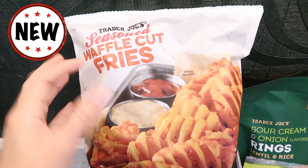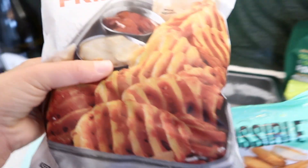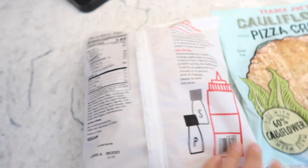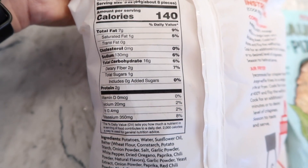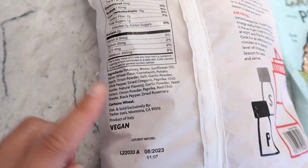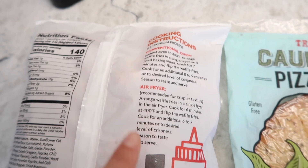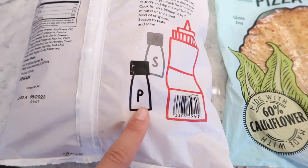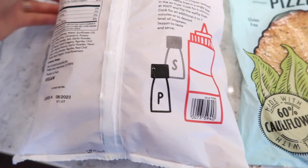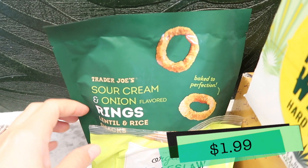Also, a brand new product that just came in this season: seasoned waffle cut fries, frozen. Let me bring it over — here are the nutrition facts and ingredient list. These are vegan, which is very exciting. They also have air fryer instructions, which is how we'll be cooking them for the taste test this week. The package shows them with pepper, salt, and ketchup, which is cute. Very exciting if you like waffle fries — these are now at Trader Joe's.